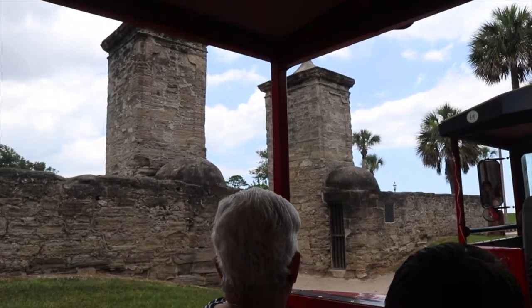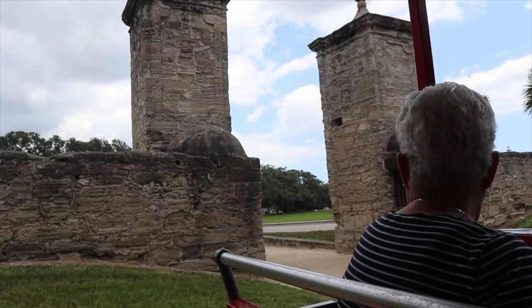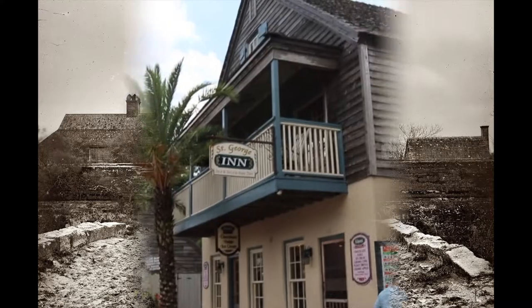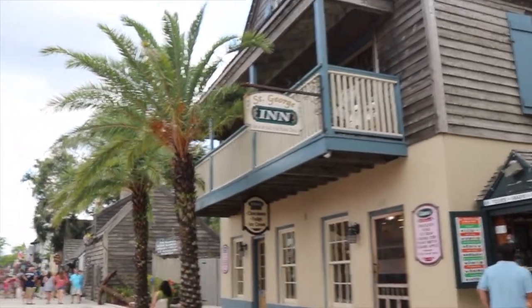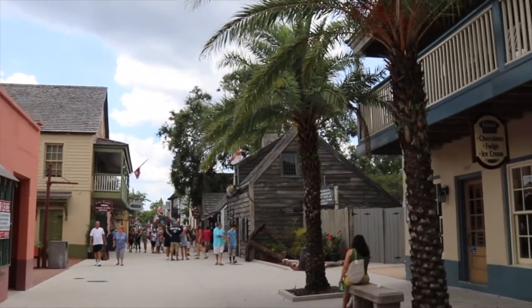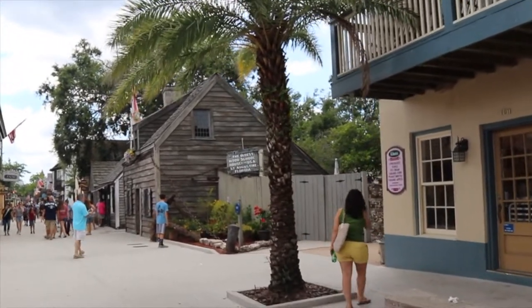They built the city gates here and put a drawbridge in between. They lowered it down in the daytime when it was safe to hunt, gather, explore, and even defend — and raised it up at night. Located at 14 George Street in St. Augustine is purportedly the oldest wooden schoolhouse in America. The exact date of construction is not known, but it first appears on tax records in 1716.